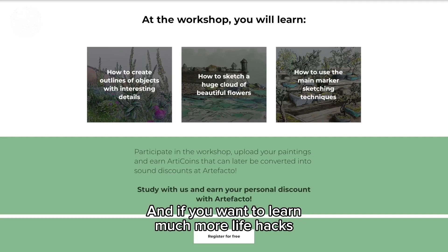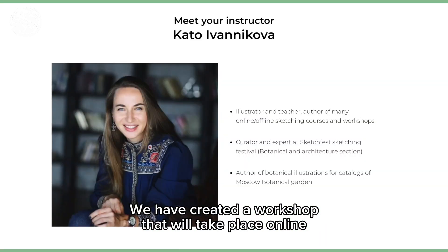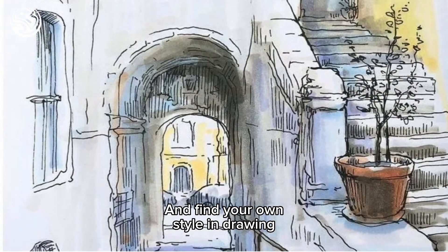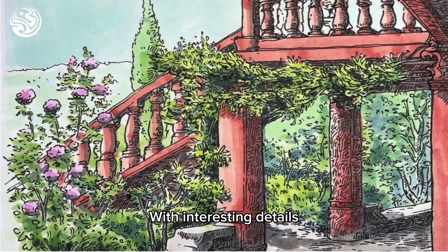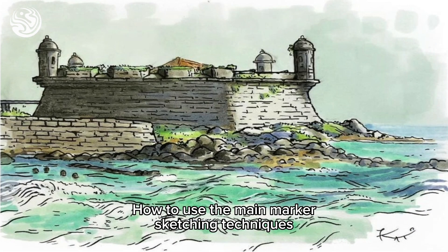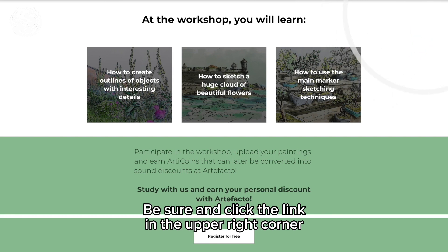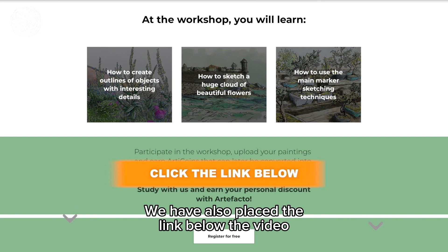If you want to learn much more life hacks and techniques of marker sketching, I have really good news for you. Together with Artifacto, we have created a workshop that will take place online at our learning platform very soon. It will be a step-by-step instruction to help you take first steps in sketching and find your own style in drawing. During the workshop, you will learn how to create outlines of objects with interesting details, how to sketch a huge cloud of beautiful flowers, and how to use the main marker sketching techniques. Don't miss this chance — click the link in the upper right corner or below the video. The registration form is inside. Register for free and see you there!